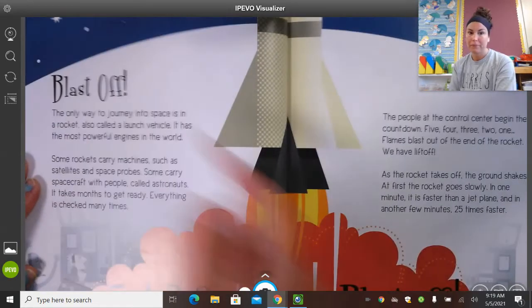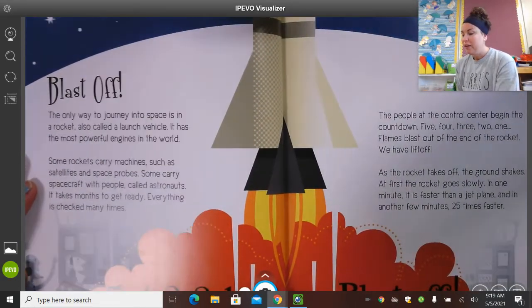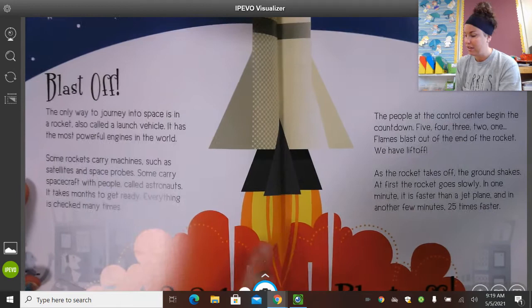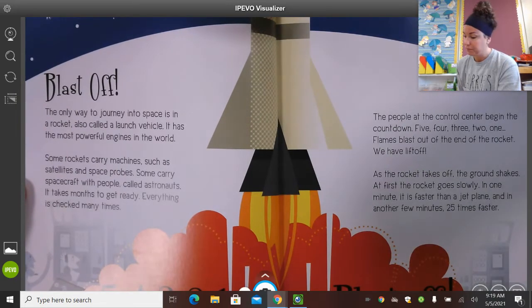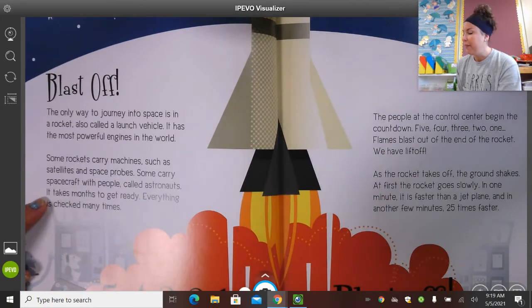Blast off! The only way to journey into space is in a rocket, also called a launch vehicle — I didn't know that. It has the most powerful engines in the world. Some rockets carry machines such as satellites and space probes. Some carry spacecraft with people called astronauts. It takes months to get ready, and everything is checked many times.